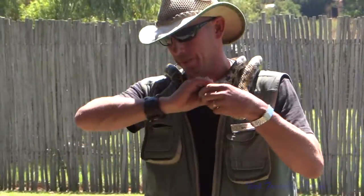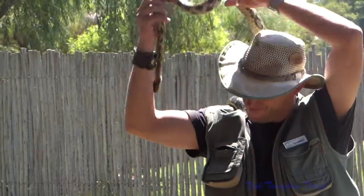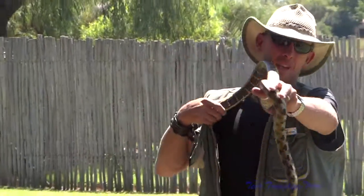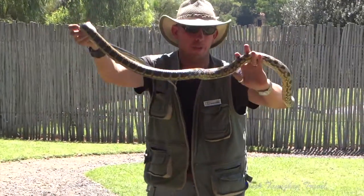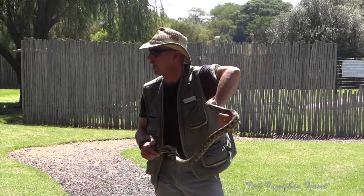I'm going to start off with this one. This is a Taiwanese rat snake. It's also called a Taiwanese beauty snake for a couple of reasons — you can see why. Taiwanese rat snakes, well, they eat rats.